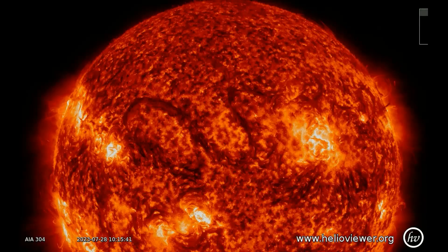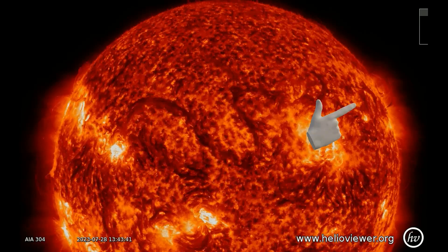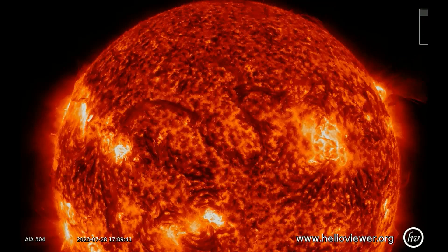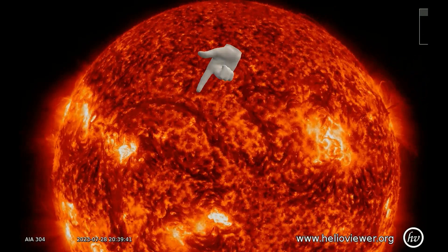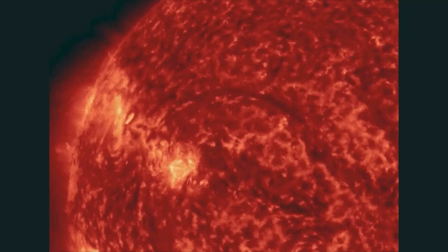Possible Earth-directed CME. A CME might be heading for Earth following the eruption of a magnetic filament during the late hours of July 28th, right after a large CME erupted from the northwestern limb of the Sun. NASA's Solar Dynamics Observatory recorded both liftoffs. Here's a closer look.